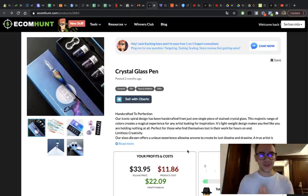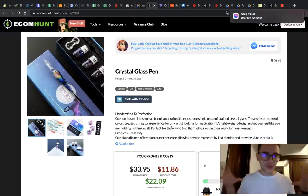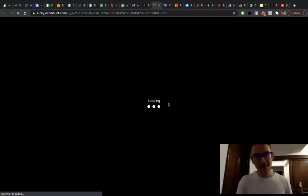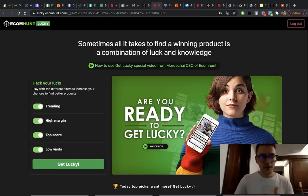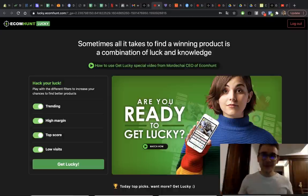One final tip before ending: don't be limited to your niche. If you have a pet store and you see a product like this exploding in sales, don't skip it. Always keep your eyes open and choose products that have big potential. With Ecom Hunt Lucky you can find products matching your filters regardless of niche. Don't forget to check the first link in the description for a 31% discount. Like this video to help with the YouTube algorithm, subscribe for more content, and have an amazing weekend!